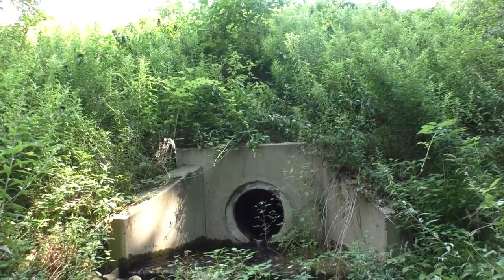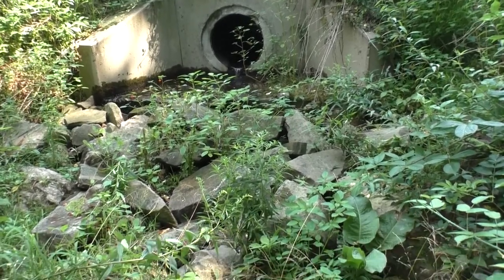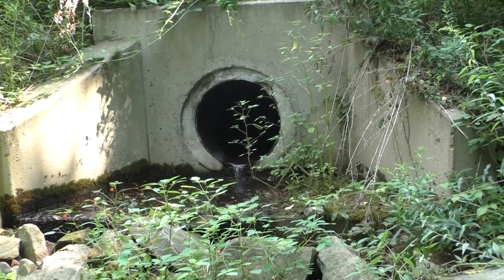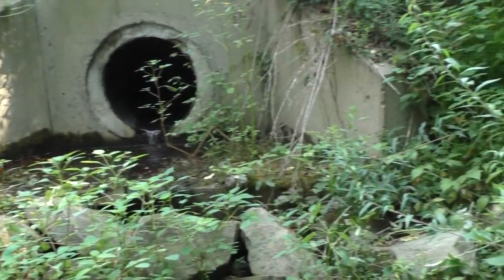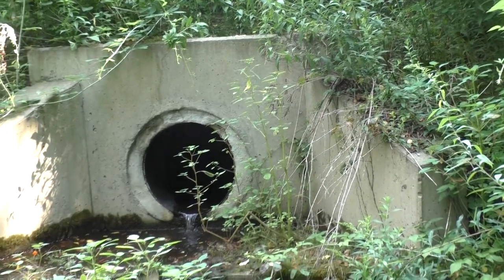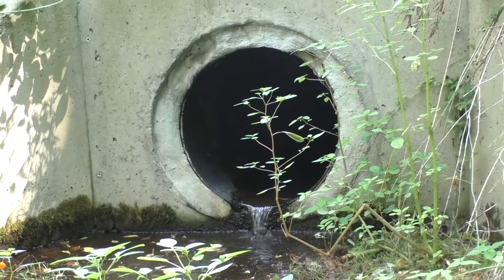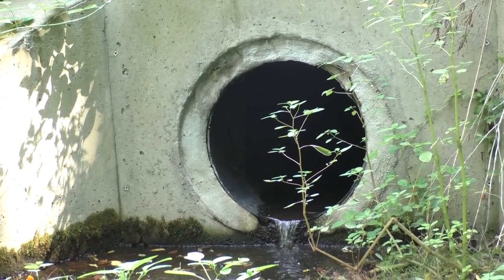Now we're going to look at the outlet structure, which is where the water is drained from that retention pond. The outlet structure looks pretty good and we have large rocks that serve as an energy dissipator, allowing the water discharged from this pipe to slow down and stop any type of erosion. We're looking to make sure the concrete end wall is stable, with no undercutting underneath it, no cracks, and no settling above it. The pipe is well grouted, and looking up inside the pipe we see it's pretty stable — no cracks, no erosion, no separation or breakdown of the pipe. It looks to be in good condition.